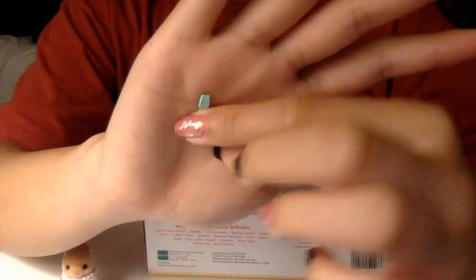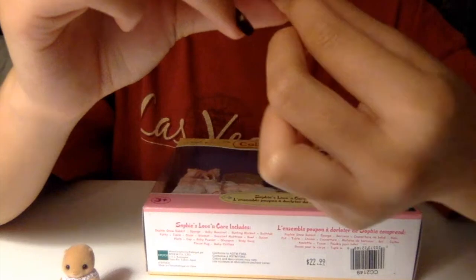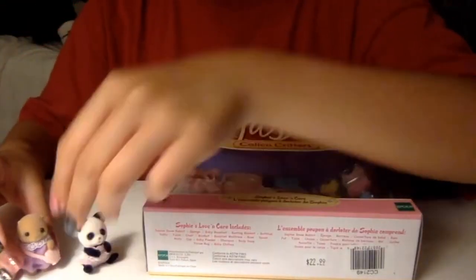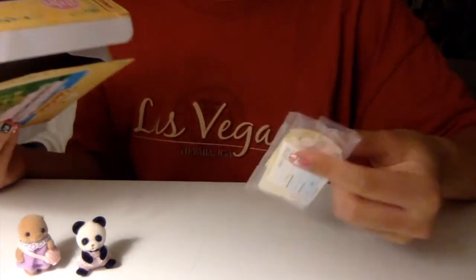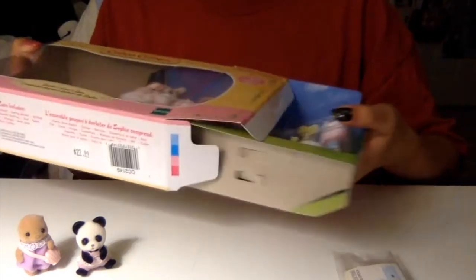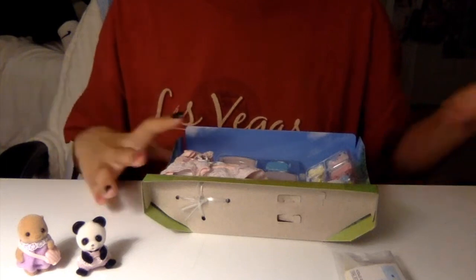The Pookie Panda comes with a decorative plate, a little bread, and a little fork. I can't even show you all the details because it's so small, but it has a little panda head on it. I'll put them right here so they can watch their friend being unboxed — Sophie is gonna be born into the world right now!